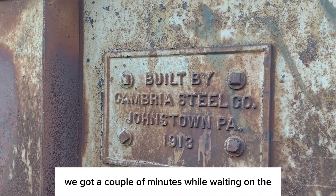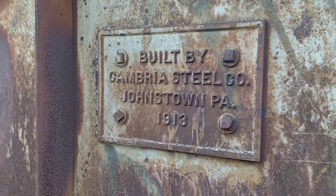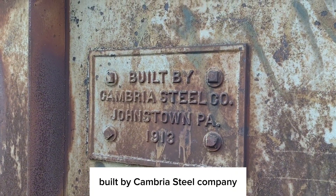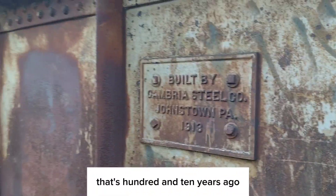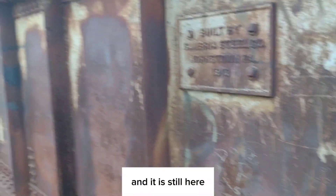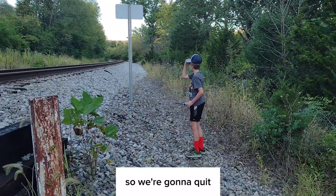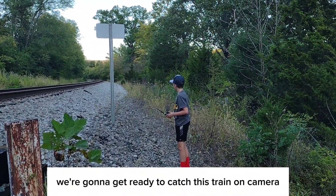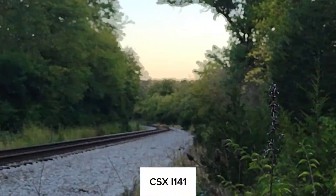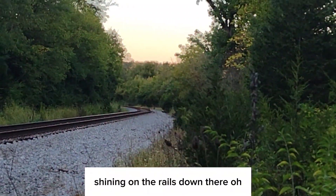Alright, we've got a couple of minutes while we're waiting on the heritage unit to come down the tracks. Thought I'd point this out — it's pretty cool. It's the steel girder bridge, built by Cambria Steel Company, Johnstown, Pennsylvania, 1913. That's 110 years ago — pretty awesome, and it is still here. It's probably seen a lot of rail traffic. This is the old L&N line. Michael's got some chatter on the radio, so we're gonna get ready to catch this train on camera.